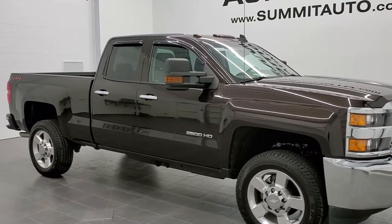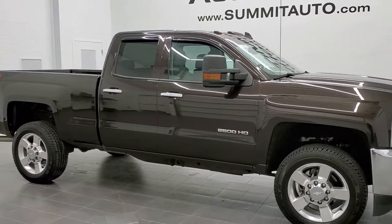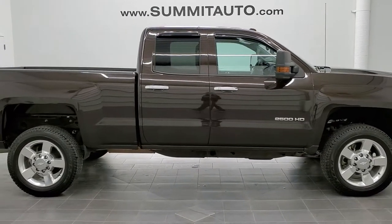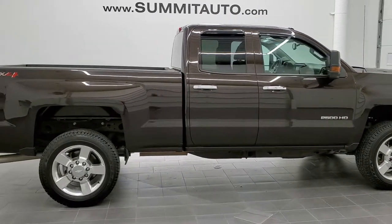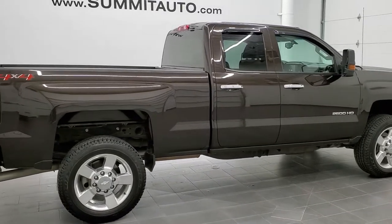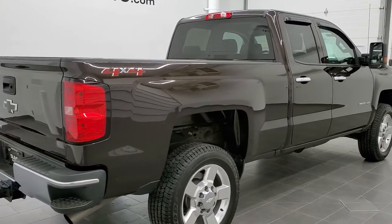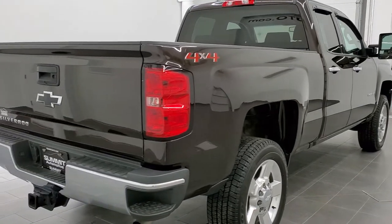This is stock number 11211. We are here at Summit Automotive in Fond du Lac, Wisconsin, your new and used heavy-duty truck headquarters. Today we are checking out this super clean 2019 Chevy Silverado 2500 double cab short box.